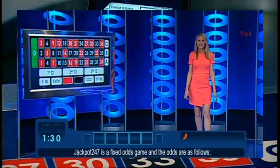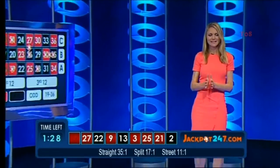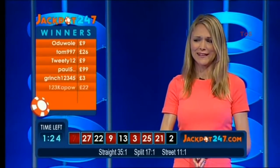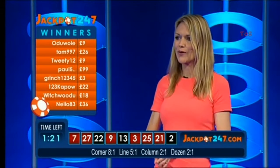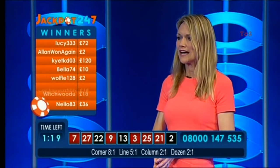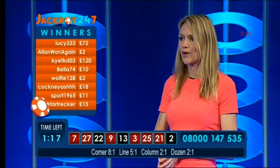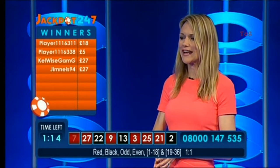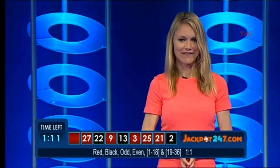We're going for a spin. Good luck. The result is number seven — some say it's the nation's favourite. So many of our players at home play number seven. We've got Ojuoli who's won £9, Tom has won £26, Alan won again winning £2, Bella winning £10, Wolfie has won £2, Cockney winning £18, and Melz who's won £27.